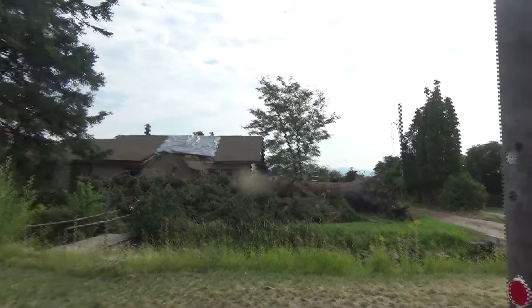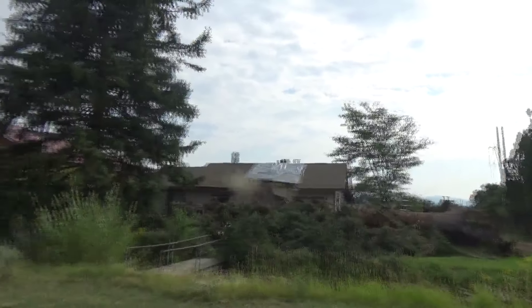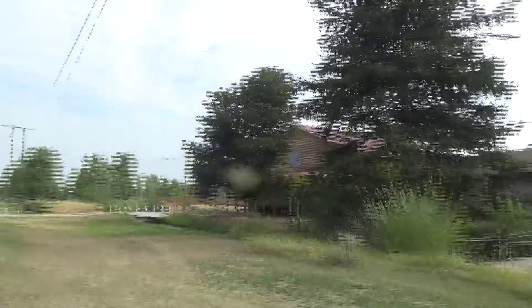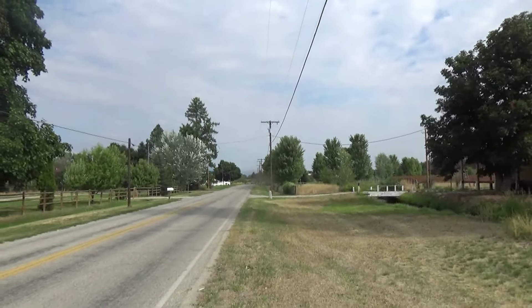This was a pretty big tree fall. Luckily, it looks like it glanced that house and didn't fall directly on it. The main thing I'm looking for is what's up with the power poles, so let's see as we go forward.